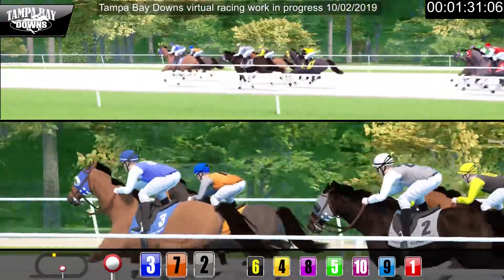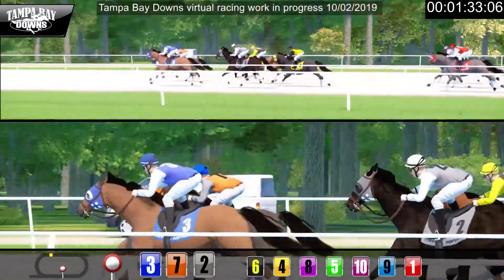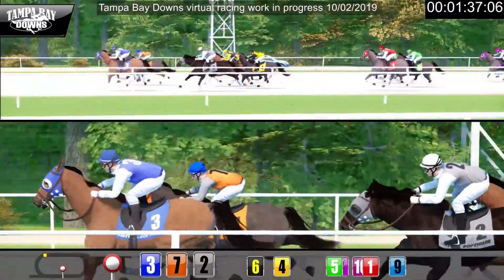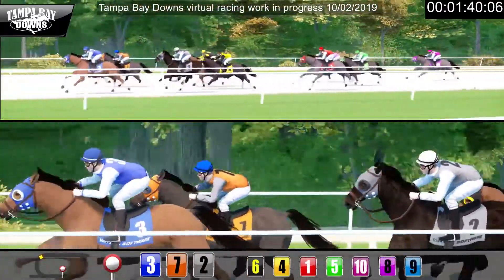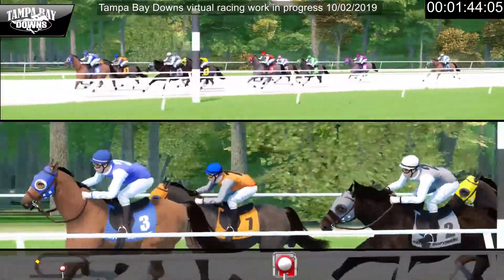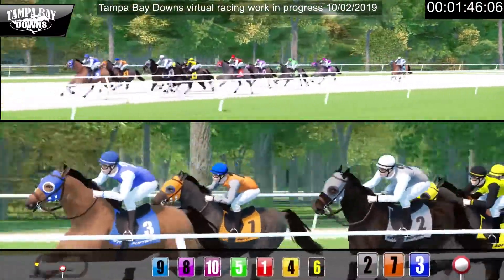Down the back stretch, number three has the lead. And along the rail, number two will not go away. Checking for racing room and making ground along the rail comes number one. Three still leading with seven on the outside, and number two following close along the rail as they approach the final turn.